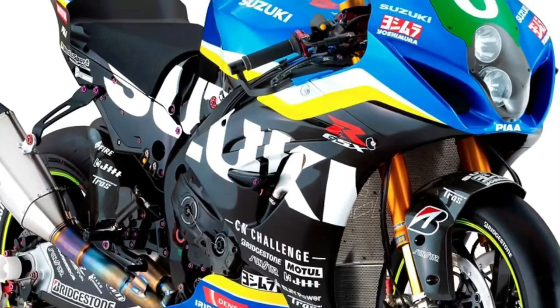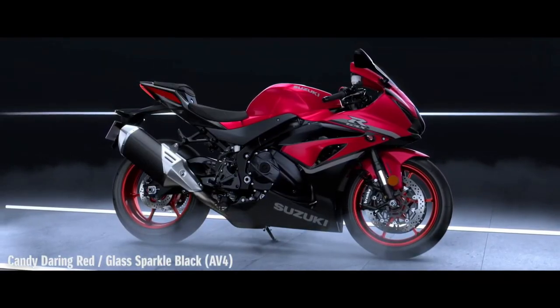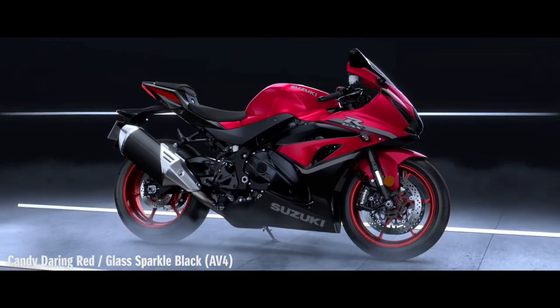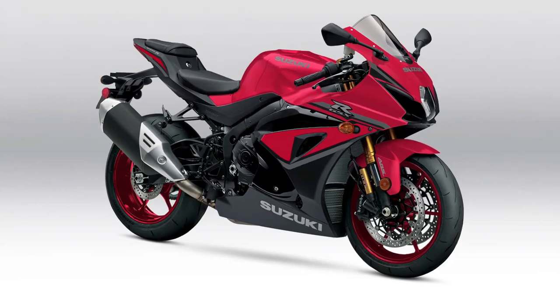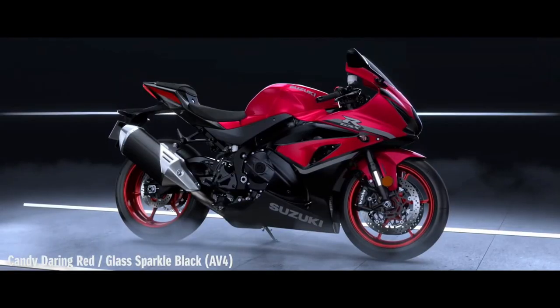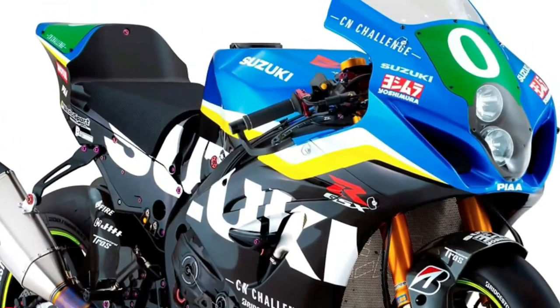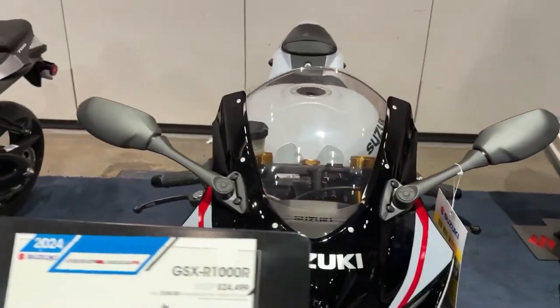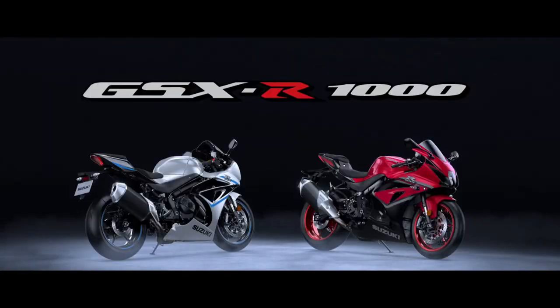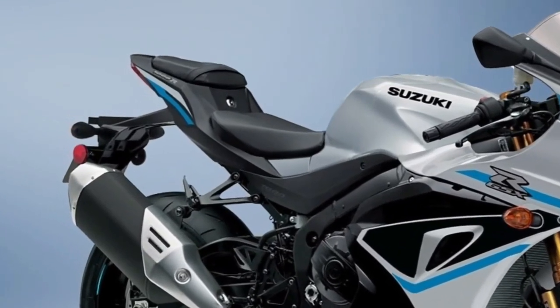The GSX-R1000R continues its reign as the best liter-class supersport with an unmatched combination of reliability, durability, usability, and overall performance with excellent track potential — a striking package that respects the GSX-R legacy, the king of the sport bikes. It has been three decades with more than a million editions sold since the GSX-R line was born, and a decade and a half has elapsed since the first GSX-R1000 transformed the open sport bike class forever.